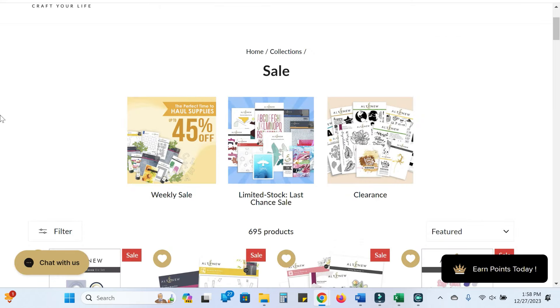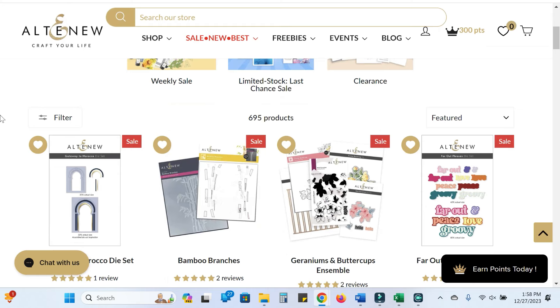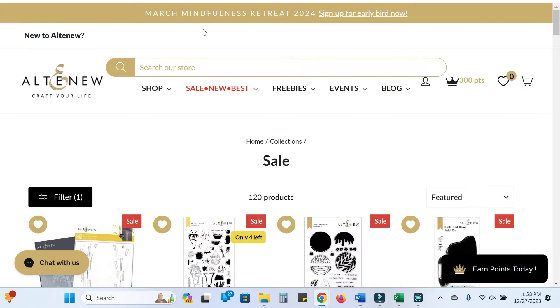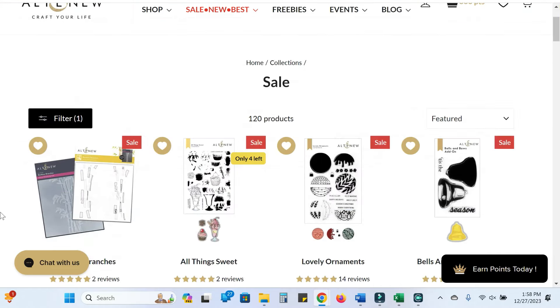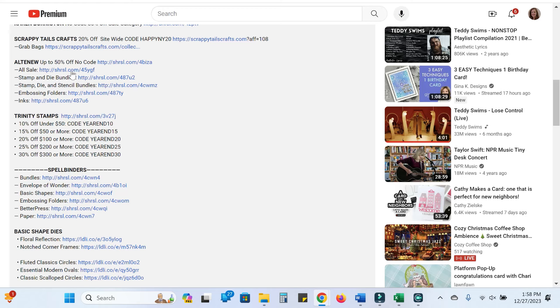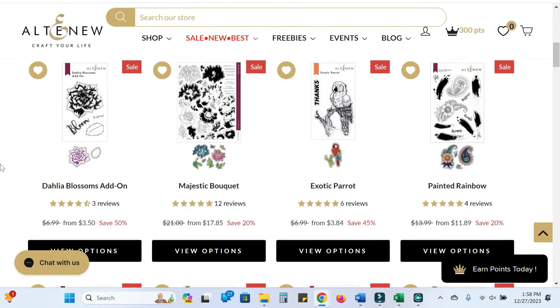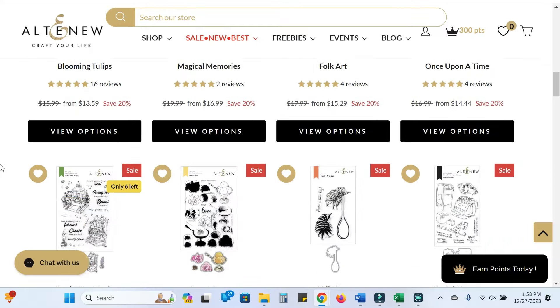Altenew regularly runs concurrent sales, so they're having a New Year's sale, plus their normal weekly sale and some clearance items. I've linked to the page that has all the sales they're running concurrently so you can shop that way. I've also listed individual categories. The Stamp and Die Bundles section has items that are 45%, 20%, or 50% off — it kind of depends, but there are some really great deals with lots of layering pieces.